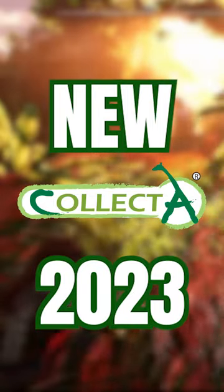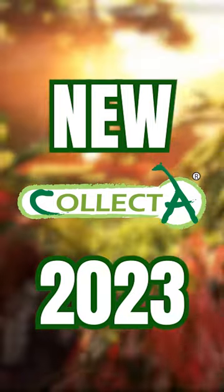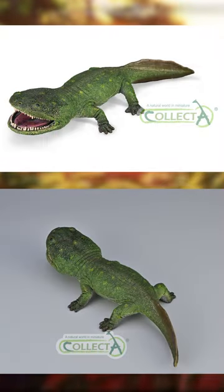The last reveals are here. Thank you Collecte for all the exclusive images this month. The first one we have this week is a Coolosuchus.